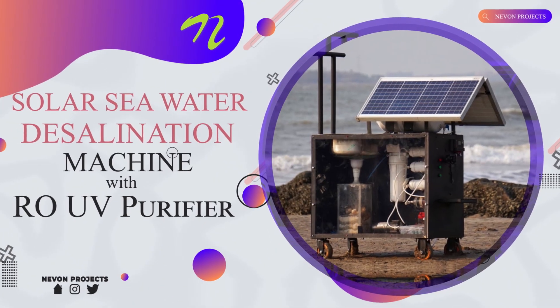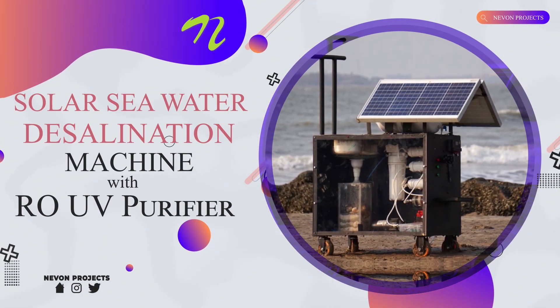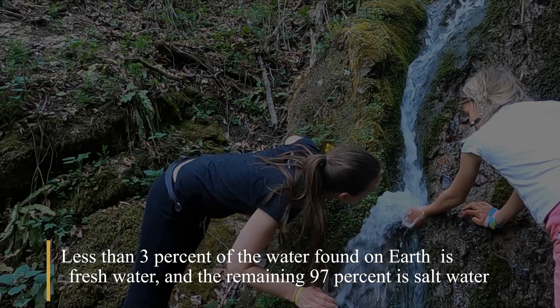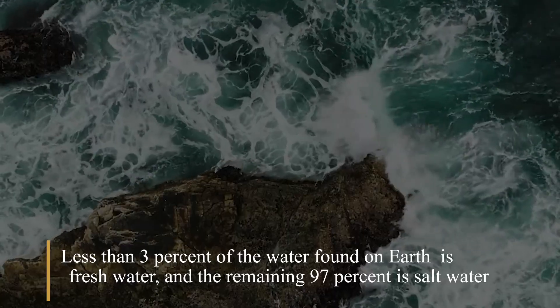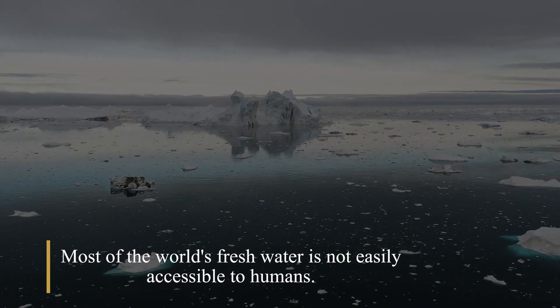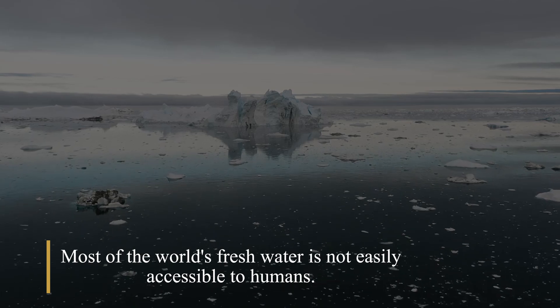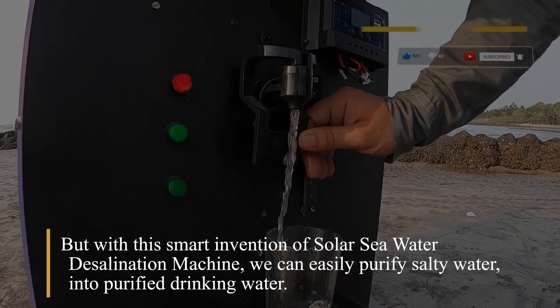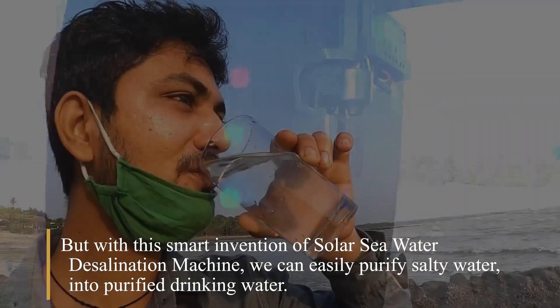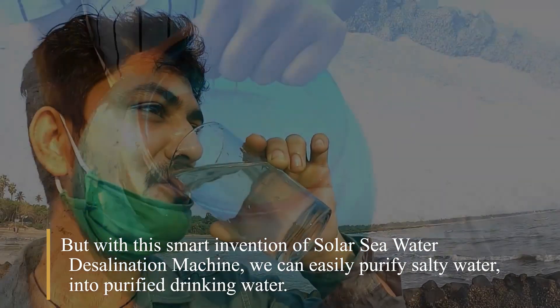Solar Sea Water Desalination Machine with RO UV Purifier. Less than 3% of the water found on Earth is fresh water, and the remaining 97% is salt water. Most of the world's fresh water is not easily accessible to humans. But with the smart invention of the Solar Sea Water Desalination Machine, we can easily purify salty water into drinking water.